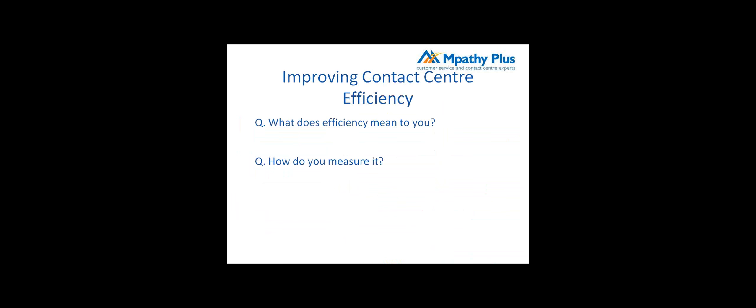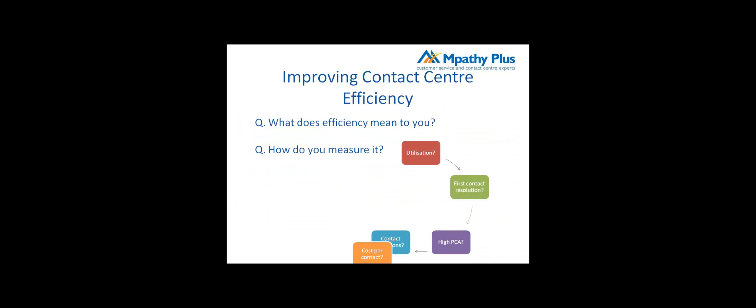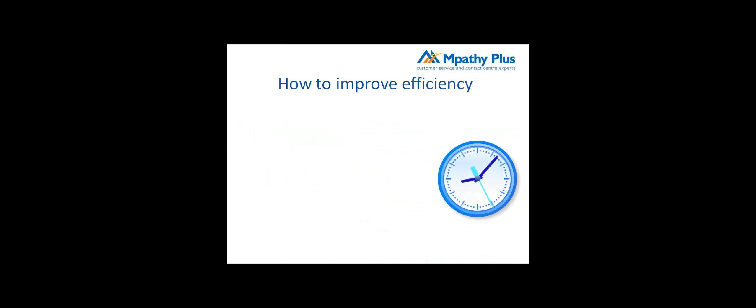Moving on to improving contact center efficiency — what does efficiency mean to you and how do you measure it? We've talked about several measures: utilization, first contact resolution, and others. They're all valid, but what I would remind people is that targets drive behaviors. So it's about making sure you understand what's important for your organization. For example, in a sales contact center, the important thing may be revenue generated, whereas in customer service it may be resolving issues to customer satisfaction. It's important to determine your measures and understand the context they're being applied in.